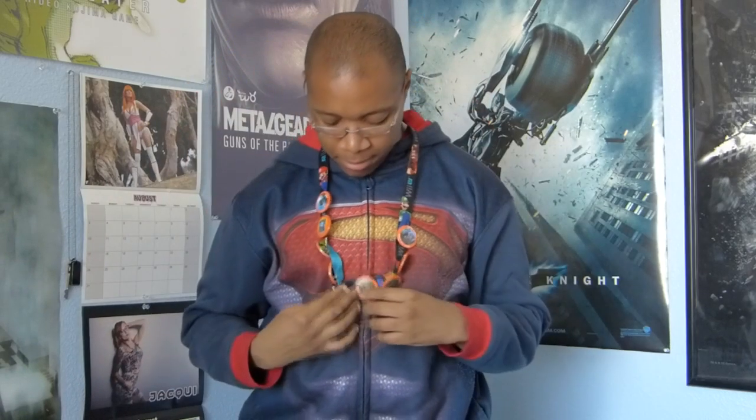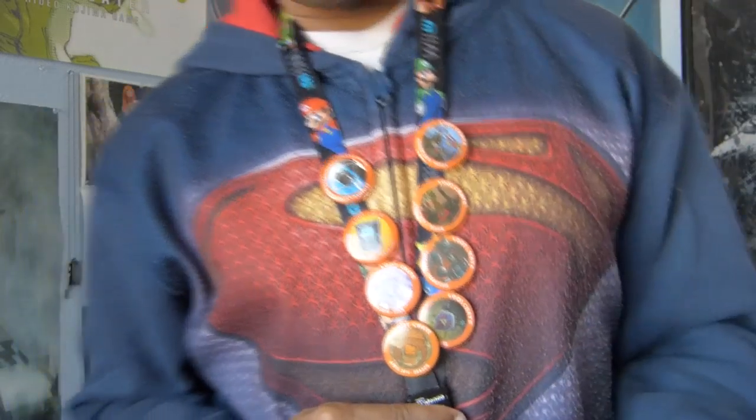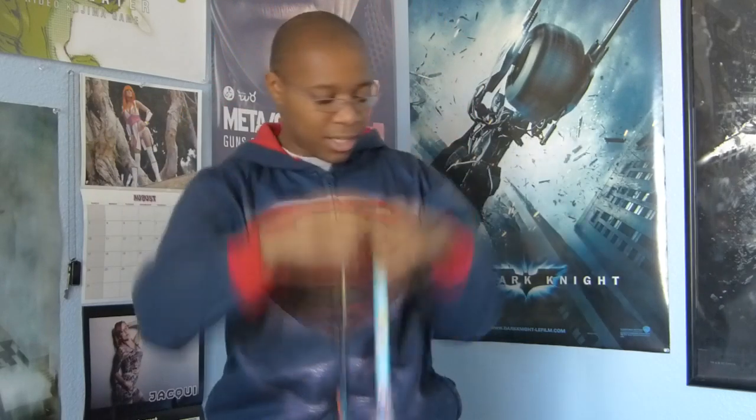Starting off real simple, number 10 on my list is not exactly one item but a collection of items — that is the Loot Crate button pen collection. Button pens may not seem like much, but they kind of symbolize that I was there when that particular Loot Crate item was given out. They feel like badges to me, and it's the one item you'll consecutively get every single month. Build it up to a collection and it could turn out to be a pretty cool thing.